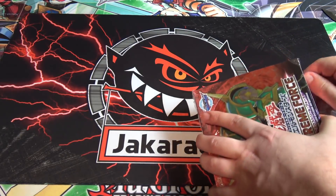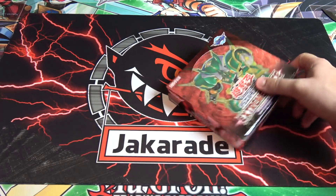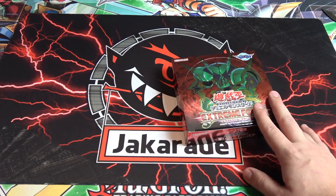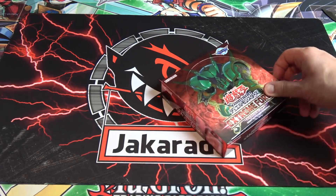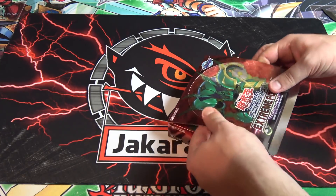Next to me I have my iPad so I can figure out some of these names, because I can't read Japanese obviously — I don't have everything memorized, and I'll have to pause every so often to look up a name.